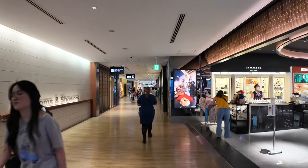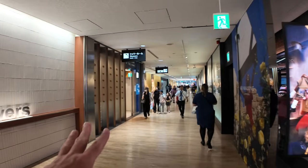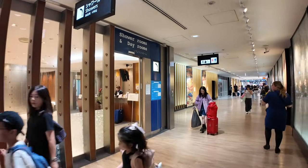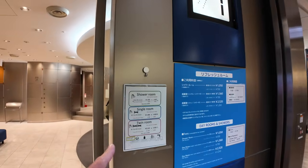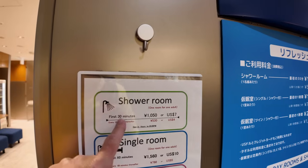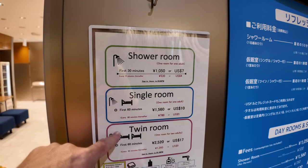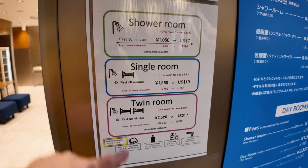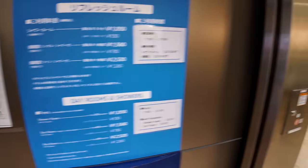Looks like Paddington Bear is right here with his orange marmalade. This spot right here: day rooms and showers. If you've got a long connection, don't have access to a lounge, and want to take a shower, you can right here. You can rent a shower room for a thousand yen — about seven dollars — for 30 minutes. If you need longer, there's an extra rate. You can rent a day room to sleep for about $10 per hour, or a twin room for $17. You don't need a reservation — you just walk right up and reserve it on the spot.